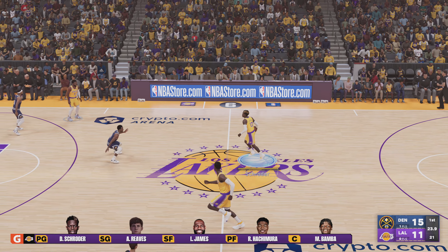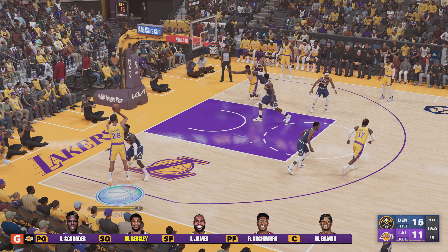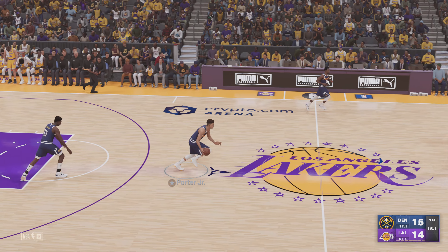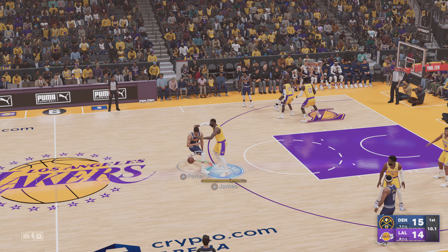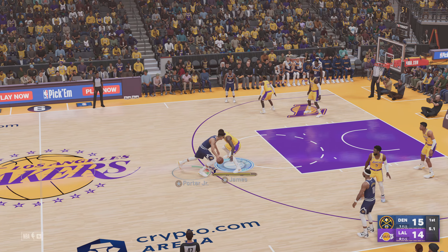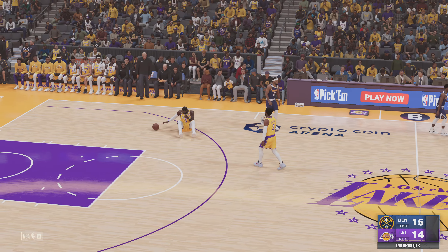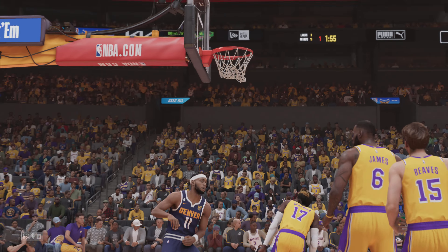26 seconds left in the first quarter. Out to the wing — Achimura from long range, down the pipe it goes. Schroeder with the assist. We all know Schroeder can score, but that's a nice assist to his wide-open teammate. A nice first quarter of play — plenty of offense. The Nuggets on top, they lead by one, and we're back to the start of the second quarter in just a moment.